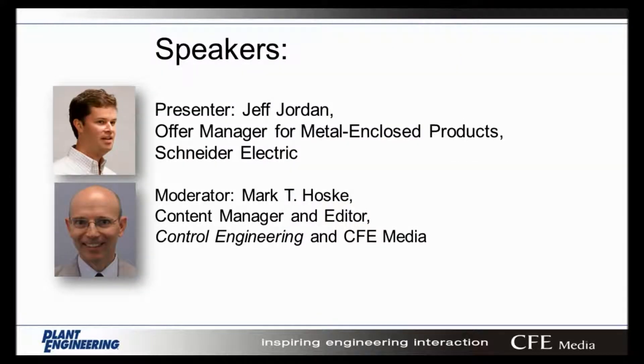I'm happy to introduce today's presenter, Jeff Jordan. Jeff Jordan is currently the Offer Manager with Metal Enclosed Products for Schneider Electric. Prior to his current role, he was Engineering Lead for Metal Enclosed Medium Voltage Switchgear. Jeff has 20 years of experience in the field and earned his MBA from Vanderbilt University Owen School of Business in 2014.